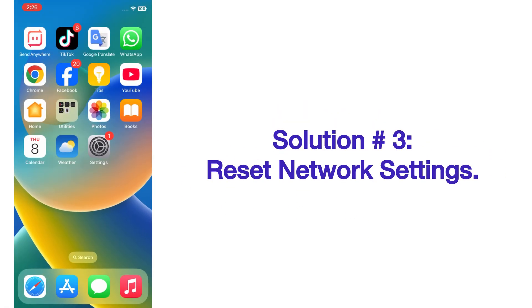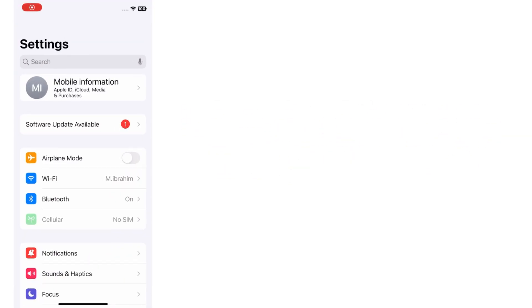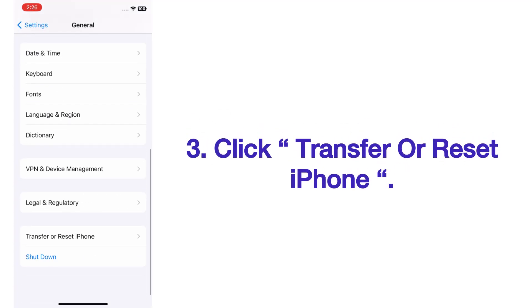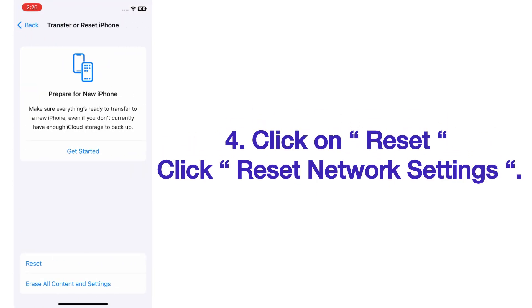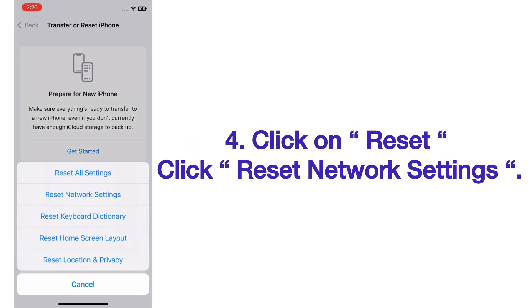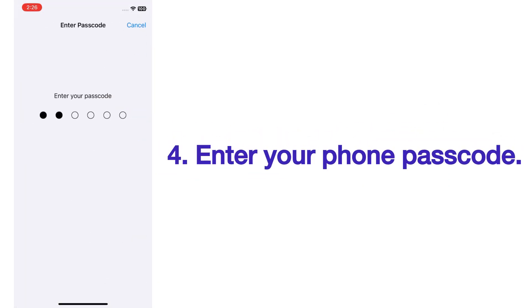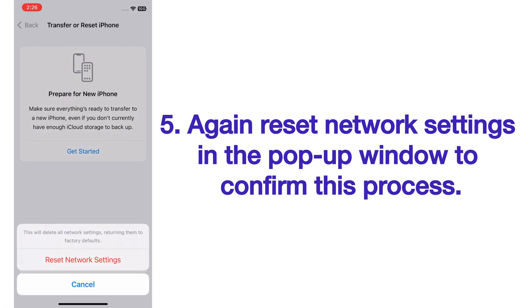Solution number three: reset network settings. Open the Settings app on your iPhone. On the Settings page, scroll up and click on General, then click Transfer or Reset iPhone. Click on Reset, then click Reset Network Settings. Enter your phone passcode, then confirm to complete the process.